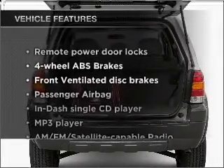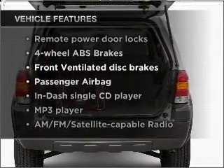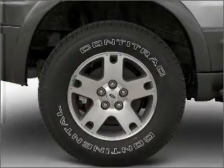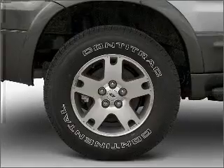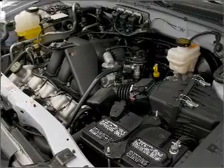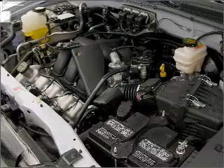And with these notable features, you won't want to miss out on the opportunity to own this amazing ride: air conditioning, power door locks, power windows, power steering, power mirrors, an alarm system, an AM-FM stereo with a CD player, and an adjustable tilt steering wheel.